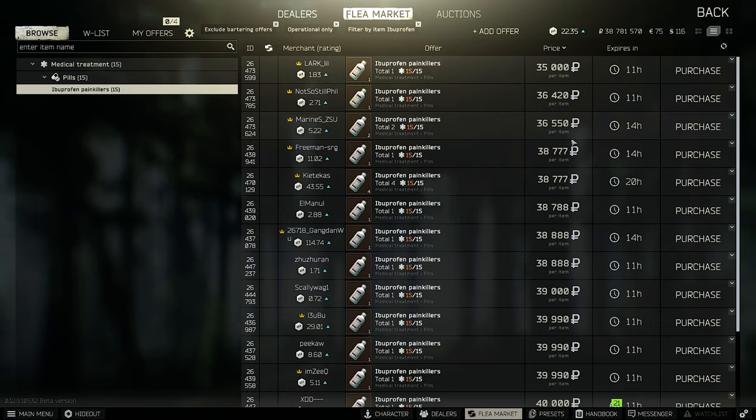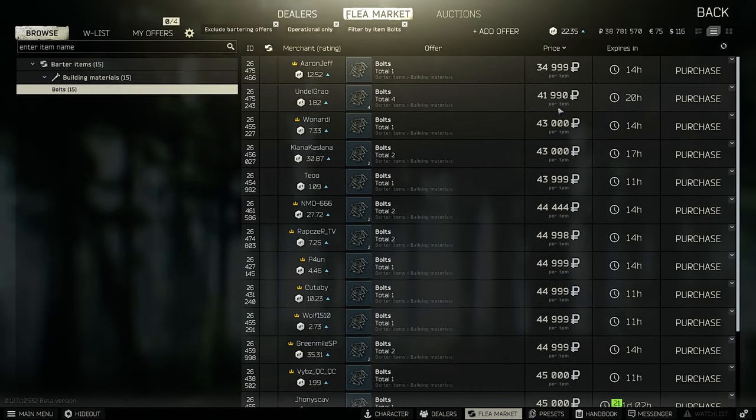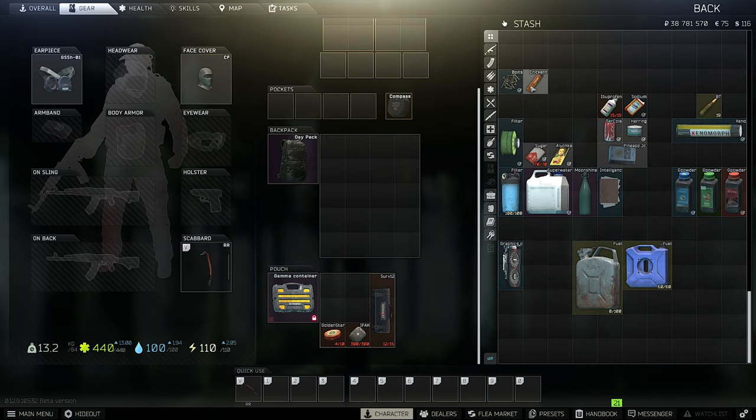What's also very surprising is the Ibuprofen painkiller — over 40k, right now about 36,000 rubles, which is really high. Sodium is also worth a bit. All these one-slot items you should keep. Bolts are also very pricey at over 40,000 rubles, so you might want to wait for midweek when they're a little cheaper, but right now they're really expensive.